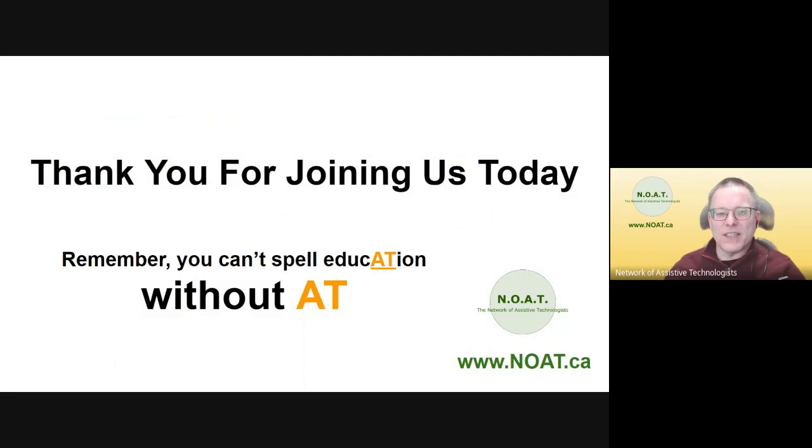Thanks everybody. And lastly, for everyone here today, thanks for joining us. Remember you can't spell education without AT. Until next time, take care and stay safe.